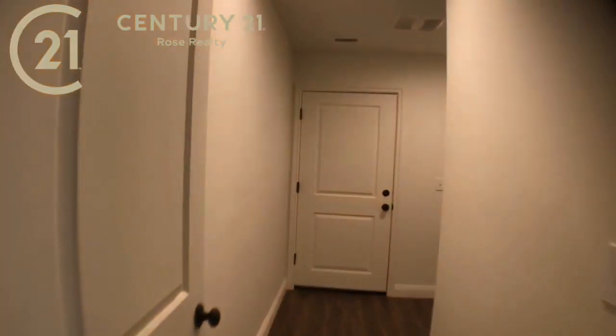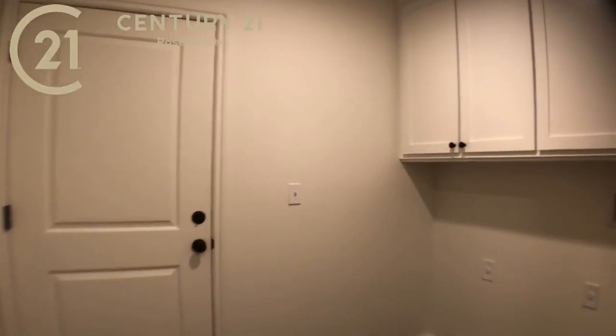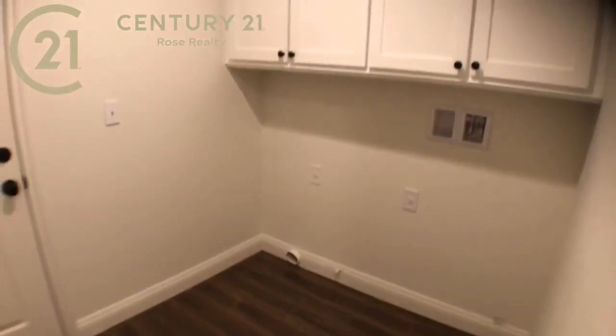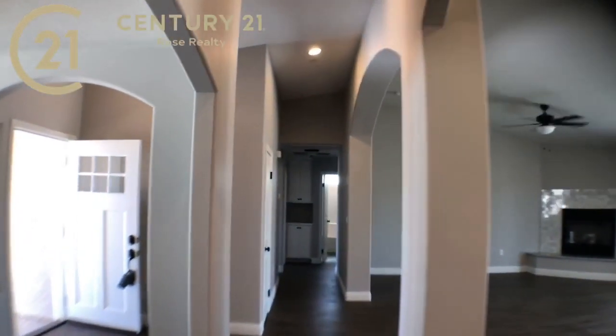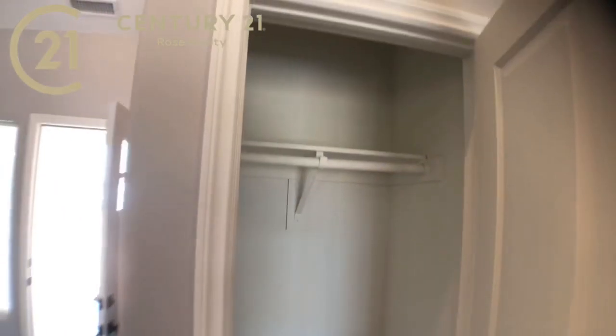We've got an indoor laundry room. The house is 2,059 square feet. There's an indoor laundry room with a washer/dryer area and storage with the same nice cabinets. Let me show you the rest of the house — that's only one of the four bedrooms. There's also a nice storage closet — I like to call it a coat closet.